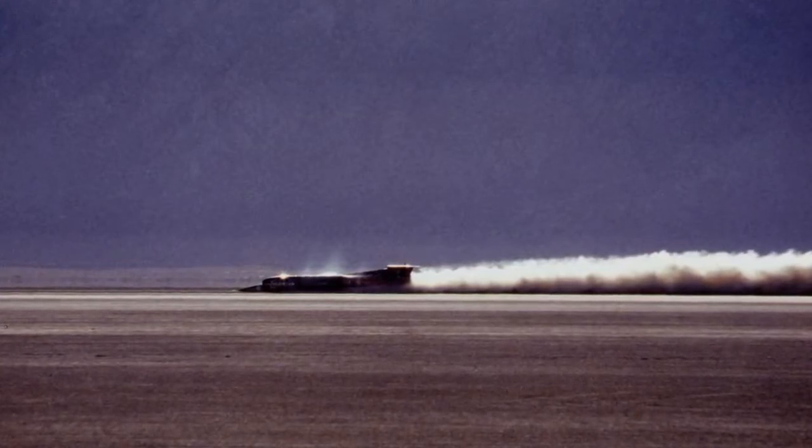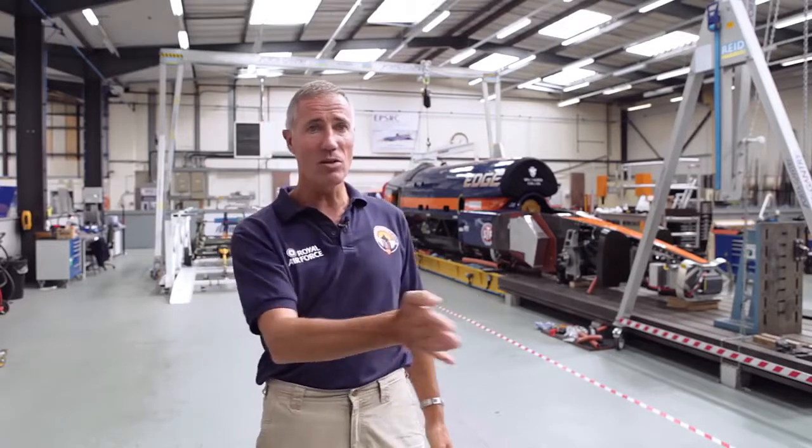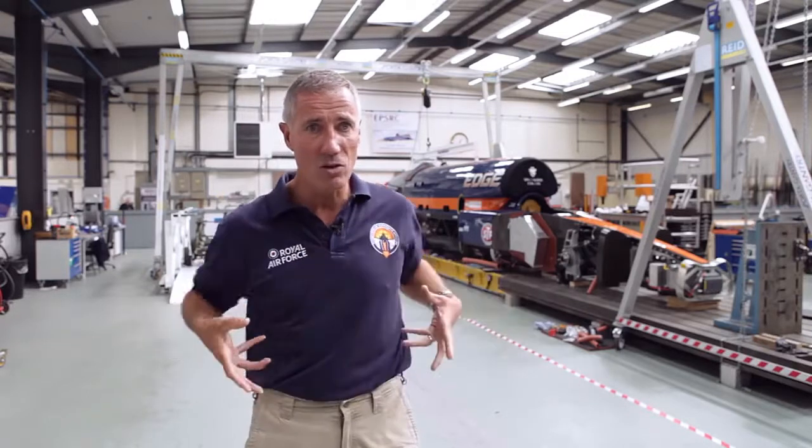On our first supersonic record run, it was such a hard pull I actually had to throttle back to minimum reheat and close the reheat nozzles right down to reduce the thrust and rebalance the car. The car is now 50 feet off line, and I'm steering it effectively on the throttle at 650 miles an hour. As the car starts to respond and come back towards the line, I've got to put full power on or we won't get supersonic. As it comes back to the line, I take the opposite lock off and straighten the car back up. Now it's going supersonic. At over 700 miles an hour, all the airflow settles down, starts to go fully supersonic, and it runs absolutely as straight as a die.